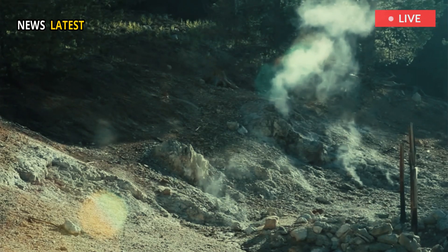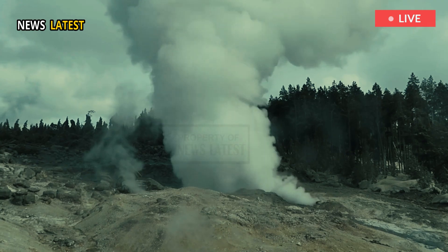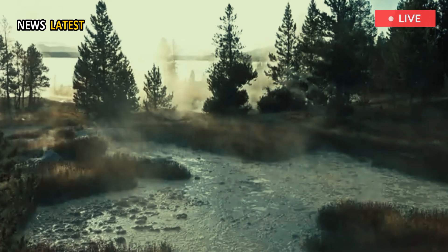On Thursday, park rangers were surprised by a huge plume of steam coming out of a new thermal vent, the steam shooting 30 meters into the air. Park rangers recorded the steam eruption live in Wonderland.